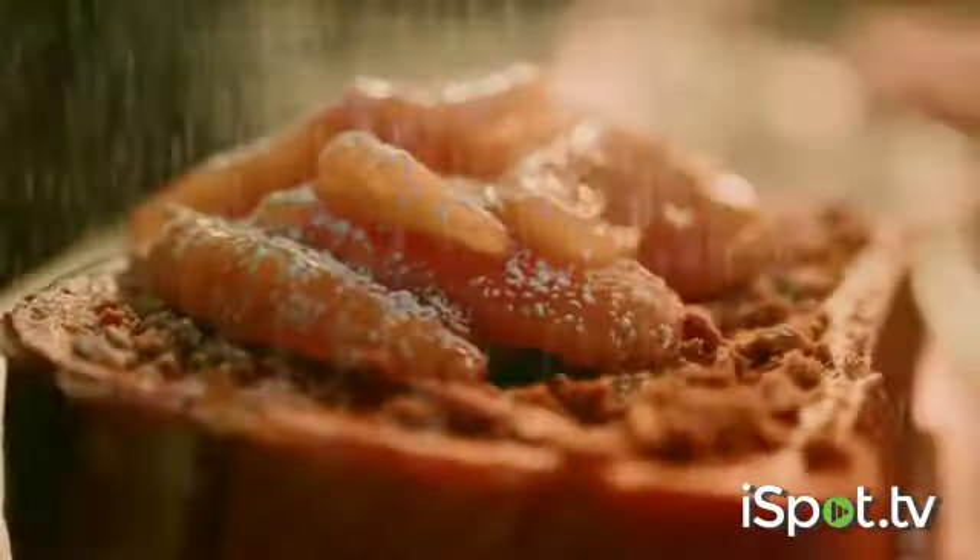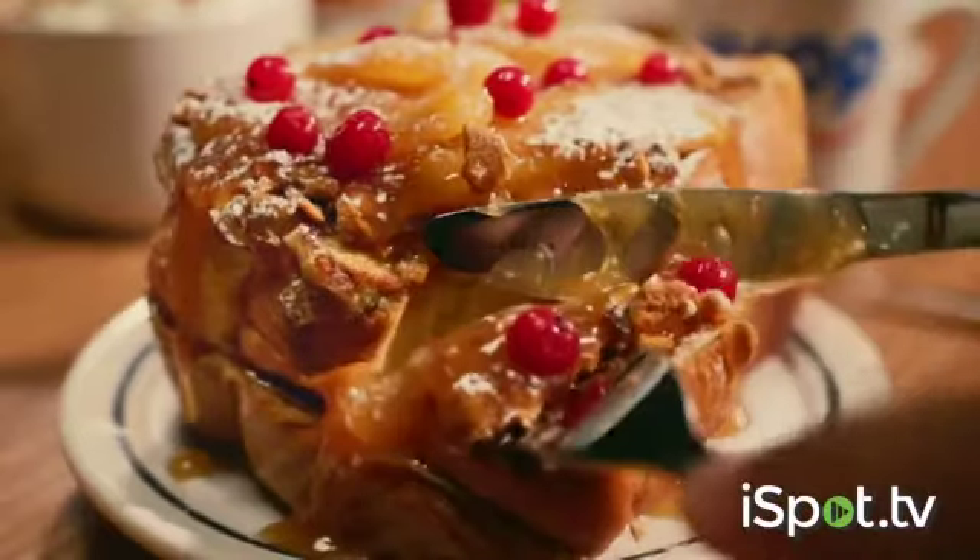It was a wintry day, and at IHOP quite soon, hot cinnamon apples would be coaxed with a spoon on the fluffiest French toast with red currants on top. We wish you a happy holiday, only at IHOP.